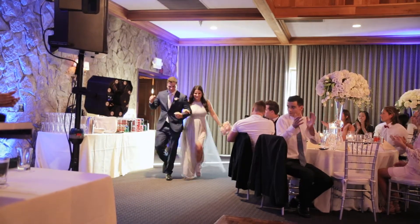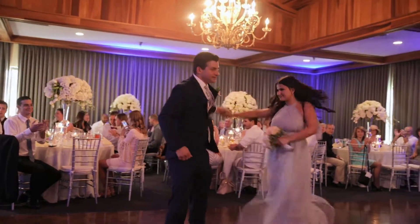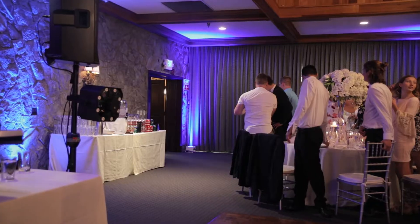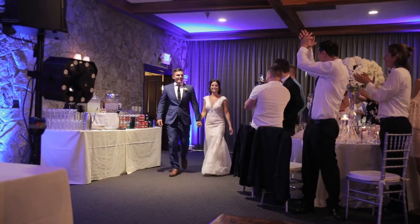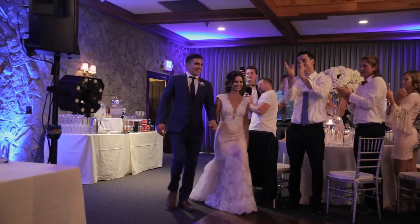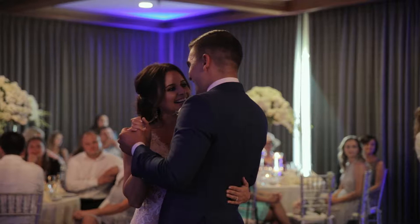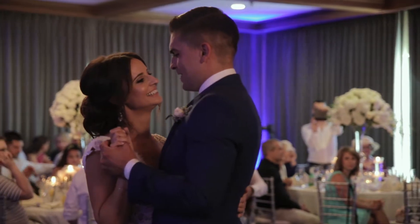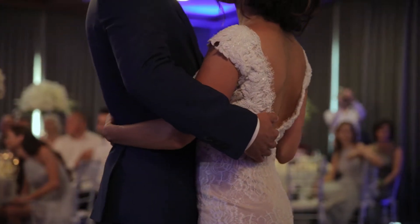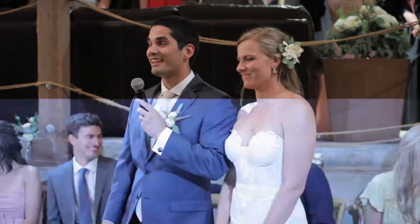The main checkpoints of the reception begin with the announcing of the bridal party — coordinate with the coordinator so you know where they're coming from. Most critically, capture the announcing of the bride and groom. Roll continuously at this point and don't stop, because they'll typically go straight into their first dance. Film the first dance in its entirety — first shooter on the gimbal, working around, watching for the photographer and second shooter. Also capture any special welcomes from the bride or groom.